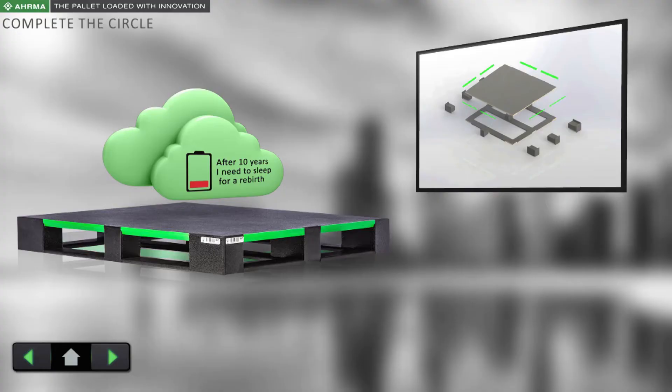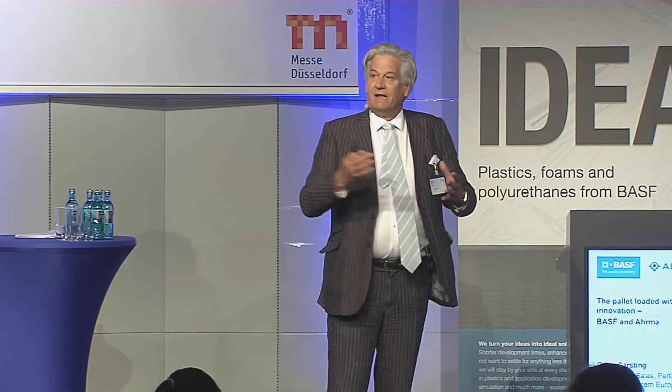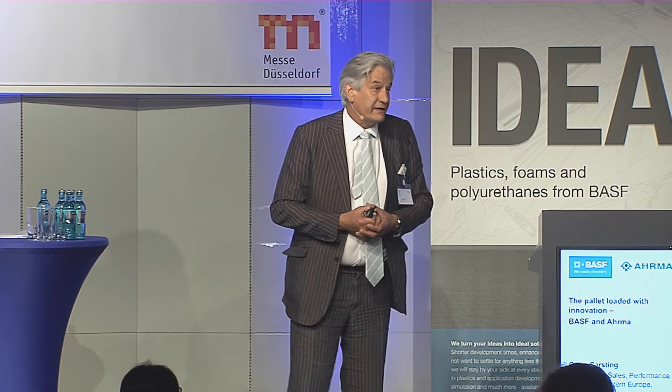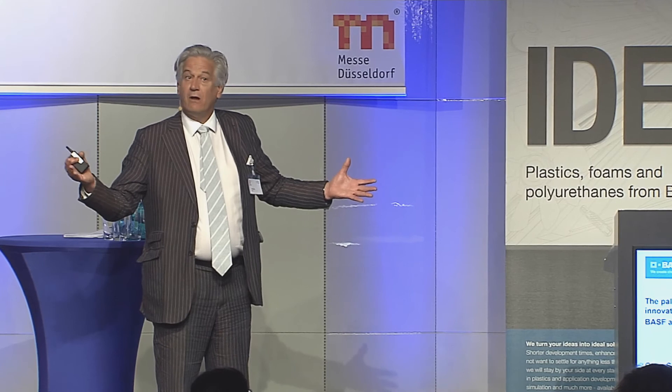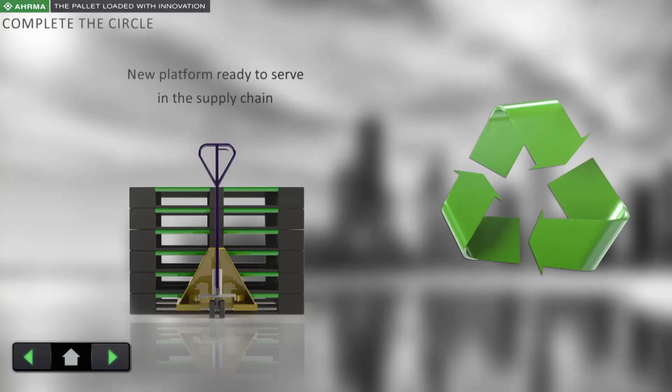After its lifetime — which is about 10 years — contributing to the circular economy, the pallet comes back to Arma. We test it, inspect it, and put a new transponder in, because the battery is empty after 10 years. Over those 10 years it sends 36,000 data events per year. We can also reprogram it over the air, because it's an active transponder during its lifetime. We complete the circle by removing the worn parts, putting new transponders in, and the pallet is ready for another 10 years in the supply chain.